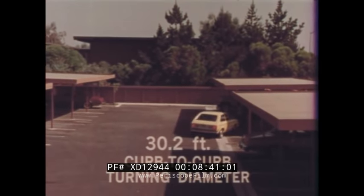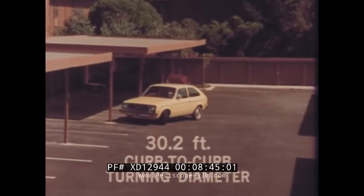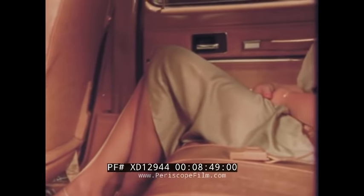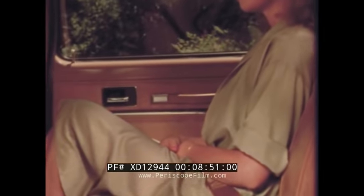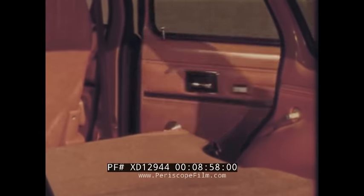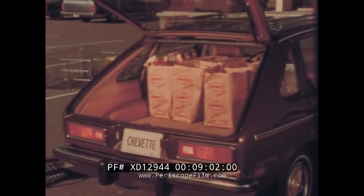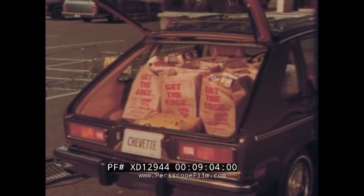Chevette has great maneuverability because of its short turning circle. Inside, the four-door features impressive rear seat legroom and headroom. Thanks to Chevette's easy-operating fold-down rear seat, there is a generous amount of usable cargo space with wagon-like versatility in sporty two- or four-door models.